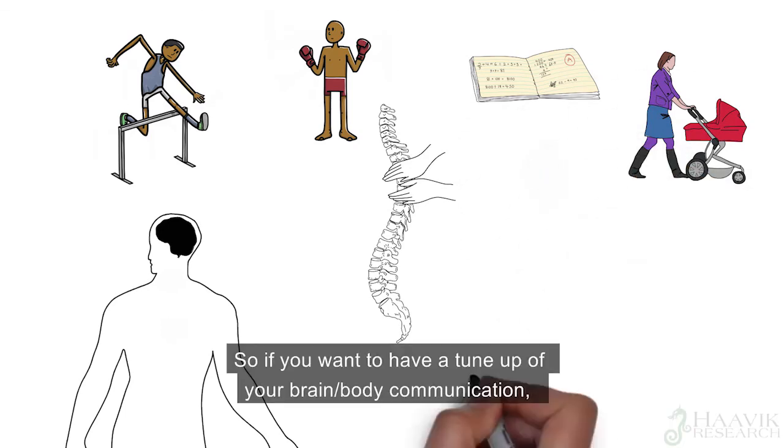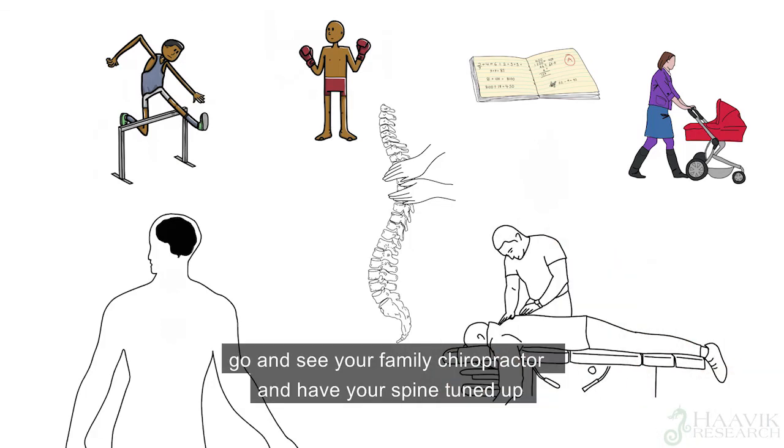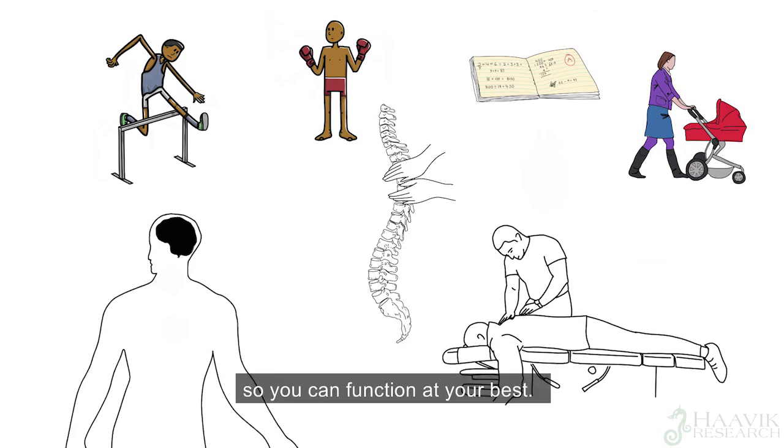So if you want to have a tune-up of your brain-body communication, go and see your family chiropractor and have your spine tuned up so you can function at your best.